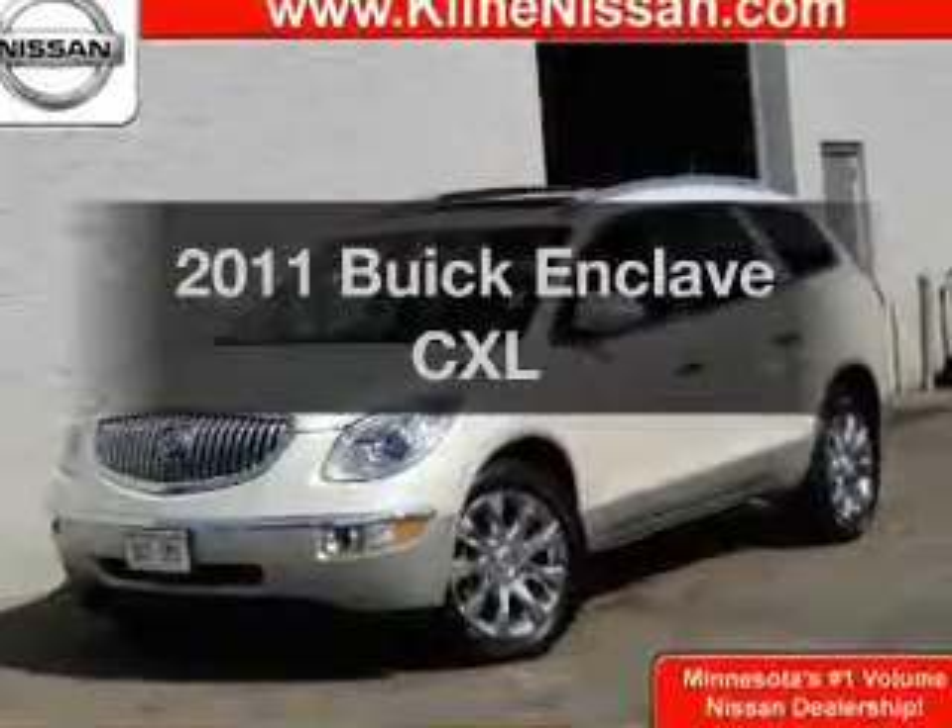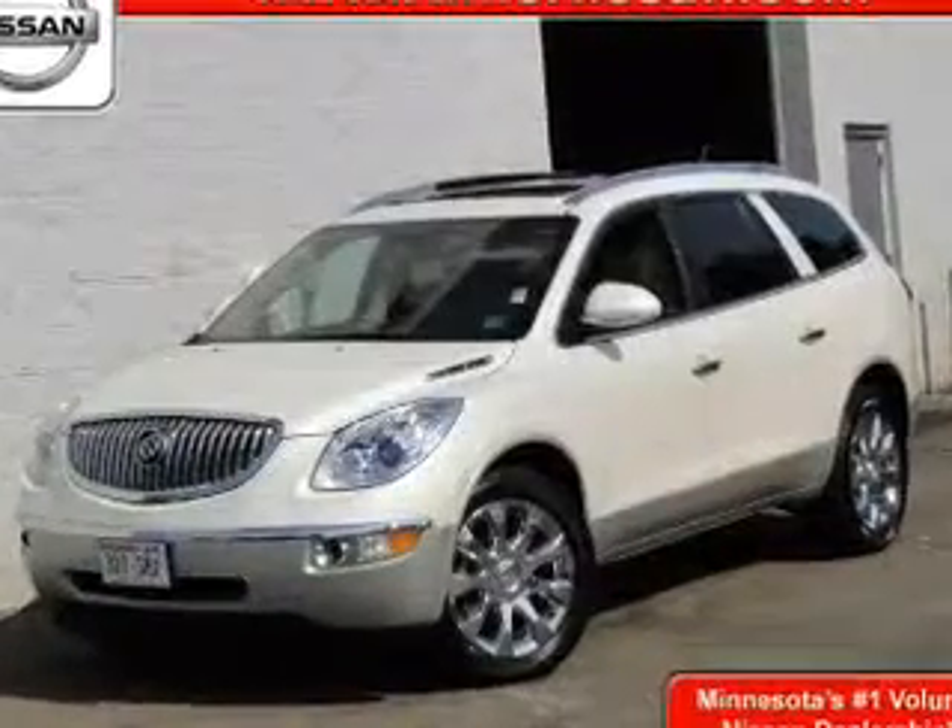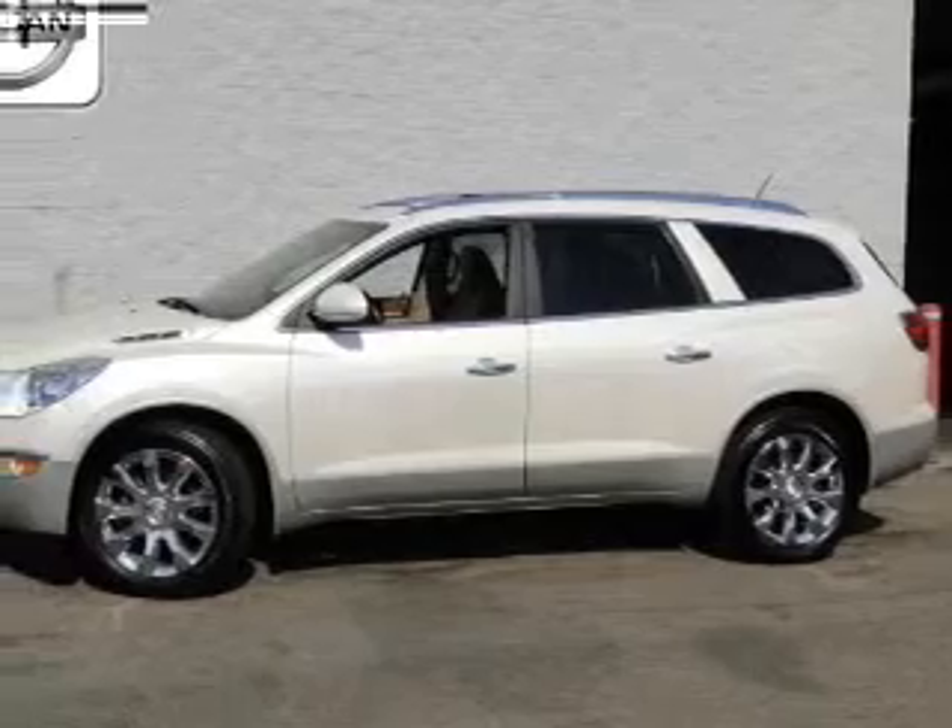Check out this 2011 Buick Enclave. If you're looking for an automobile with great attributes, look no further.